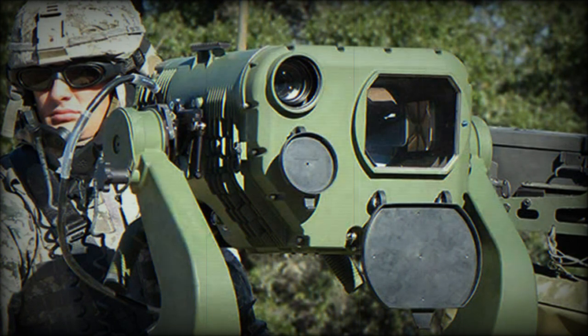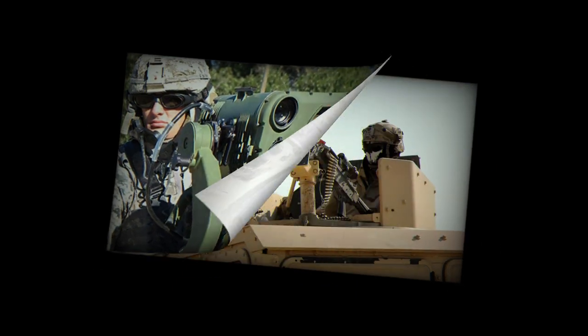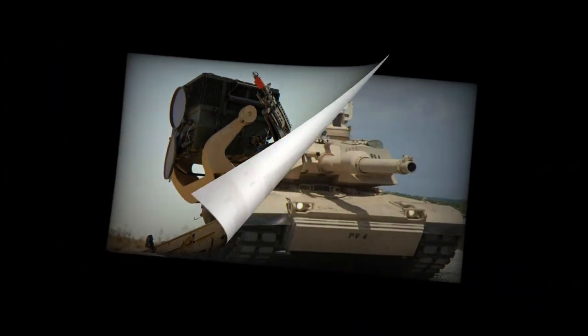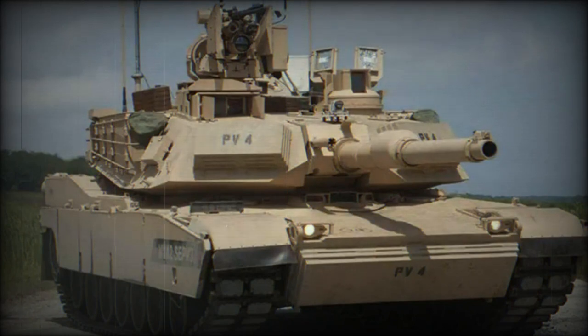Under the contract, RTX will deliver 3-gen FLIR B-Kit sensors for the United States Army's combat platforms, which include the Abrams main battle tanks and an option for optionally manned fighting vehicles. The primary work location for this effort is in McKinney, Texas.